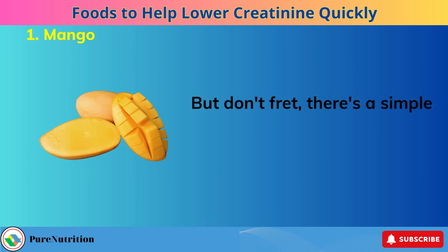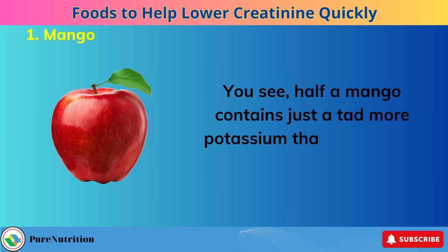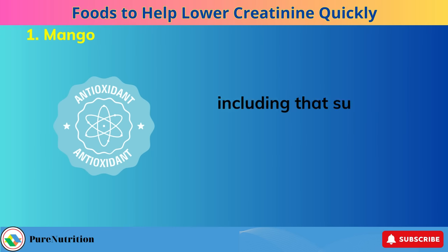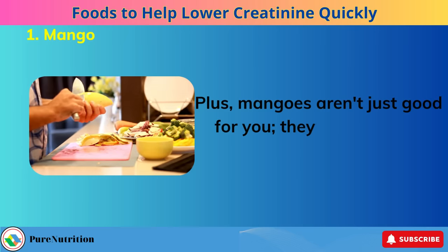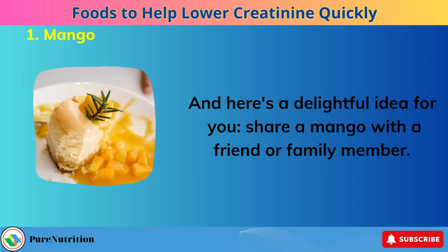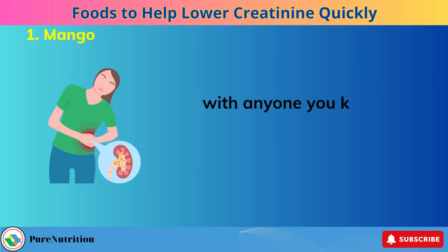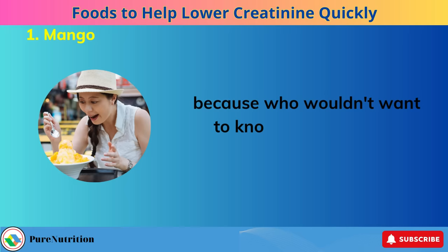However, mangoes are relatively high in potassium, with more than 500 milligrams in a single fruit. But there's a simple solution — just cut that juicy mango in half. Half a mango contains just a tad more potassium than a medium-sized apple, making it perfectly safe for individuals with kidney issues. So you get to savor the incredible health benefits, including that superstar antioxidant mangiferin, without any concerns. Plus, mangoes aren't just good for you — they're absolutely delicious. Share a mango with a friend or family member and spread the mango love with anyone dealing with kidney disease.